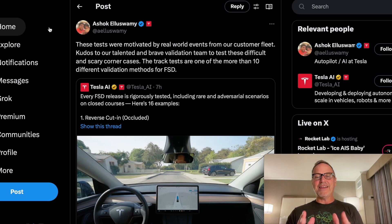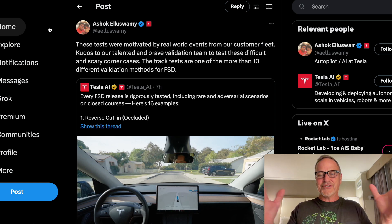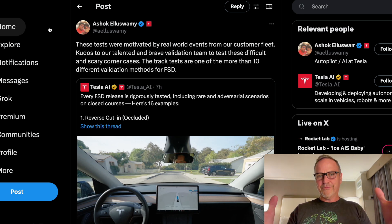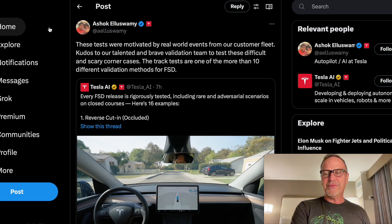Number one, absolutely — these people are brave because there are a lot of crazy things that happen that could lead to accidents. You can see how close some of these are; people pull out right in front of the car and all sorts of things. But also as beta testers, we have been doing this, and I have been involved in very scary situations. It's happened to me in person without it being on a test track.